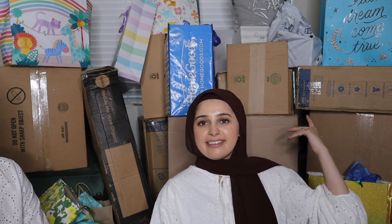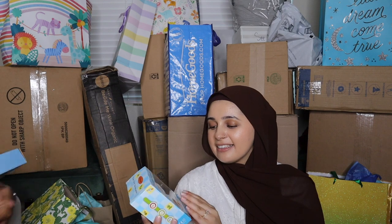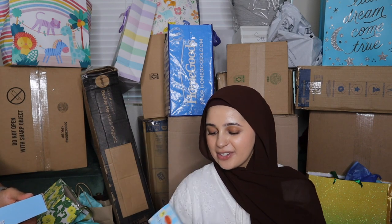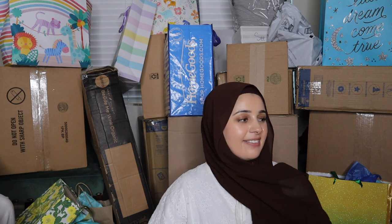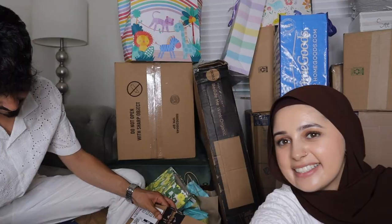Since we did our registry on Amazon, a lot of this stuff was delivered to my parents' house and has been chilling in the garage since before the baby shower. Some people also brought gifts. Oh, this is a baby bath thermometer — so you know how hot the bath is and don't burn the baby. I thought that was a cool thing so I added it to the registry. And then a backseat mirror, to keep a lookout on the little man.